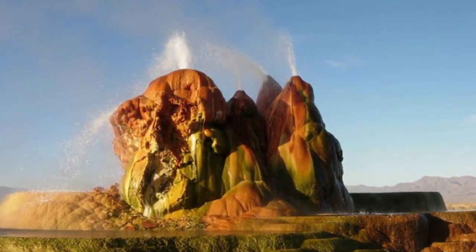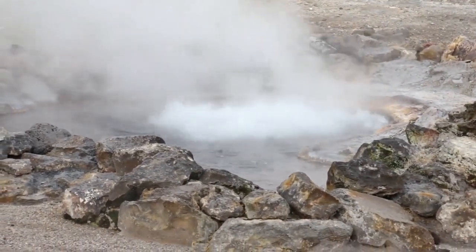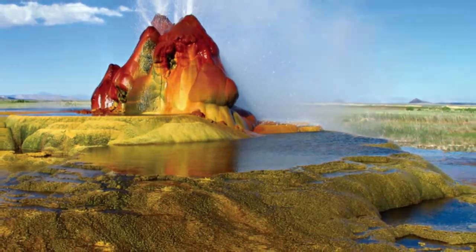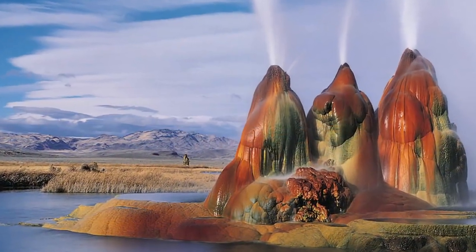The water ponds have formed their own ecosystem below the geyser. Here you have small fishes and several kinds of birds. The strange but magnificent geyser got this look from the different kinds of minerals that react with the air's oxygen and the sun, resulting in amazing colors.